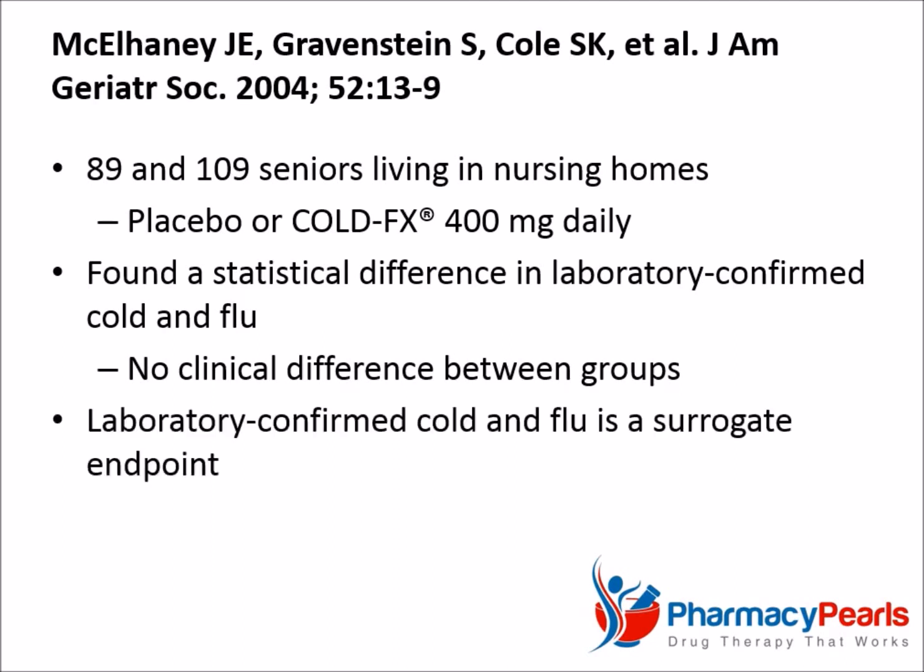Laboratory-confirmed cold and flu, on the other hand, is a surrogate or substitute endpoint. Similarly, serum cholesterol changes would be a surrogate endpoint for the clinically meaningful outcome of heart attack or mortality rate changes. Surrogate endpoints are only useful insofar as they reflect what actually matters to us. In this case, it doesn't.